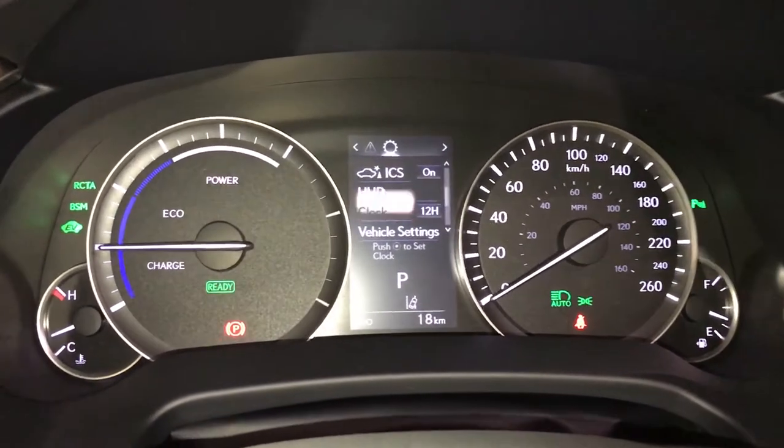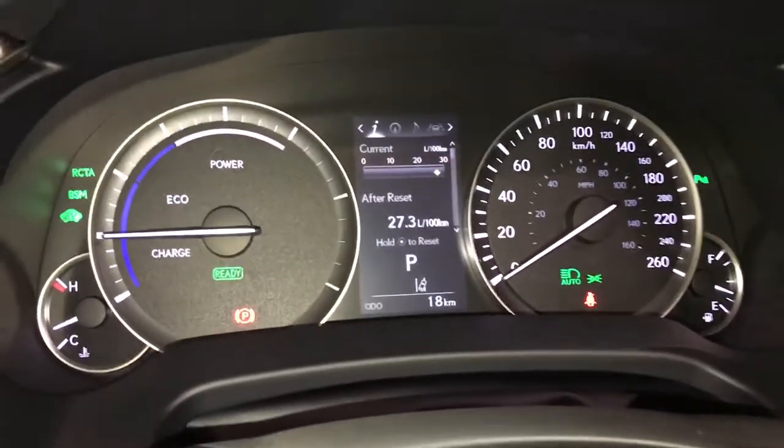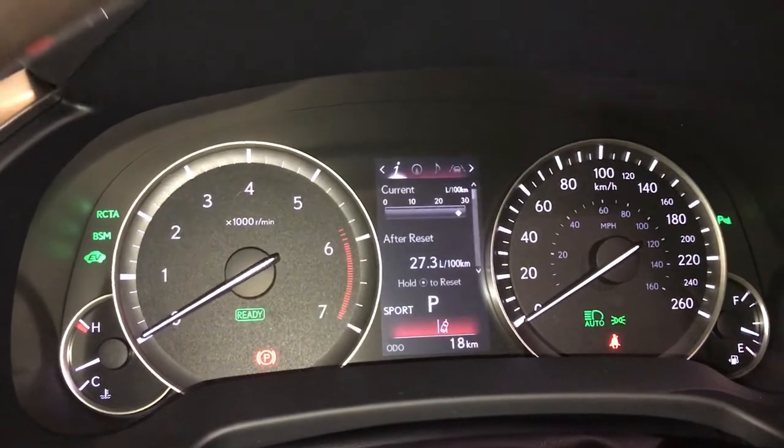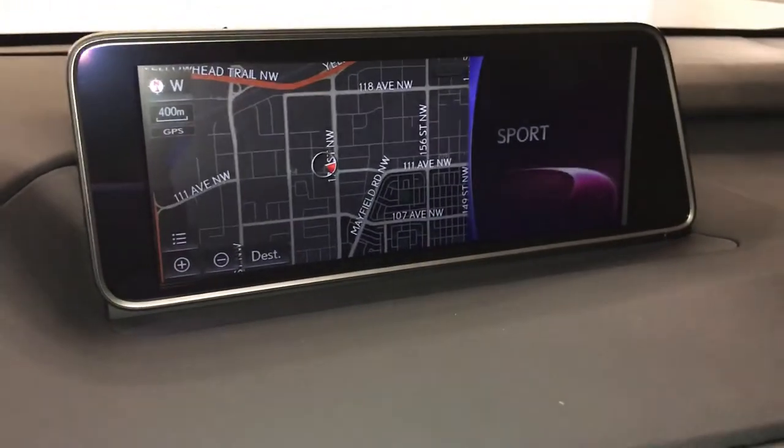In here you can change your heads-up display information. For drive modes: eco, normal, and sport. 12.3-inch display screen that houses your navigation system.